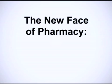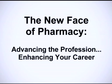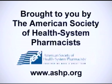The new face of pharmacy. Advancing the profession. Enhancing your career. Brought to you by the American Society of Health System Pharmacists.